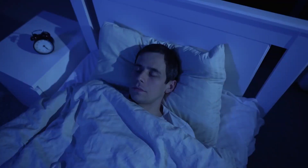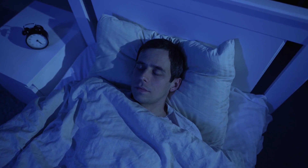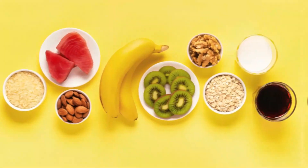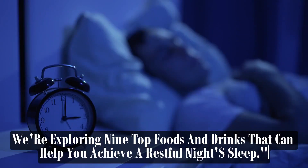Welcome to our channel, where we're delving into the world of better sleep through nutrition. If you find yourself tossing and turning at night, you're in the right place. Today, we're exploring 9 top foods and drinks that can help you achieve a restful night's sleep.